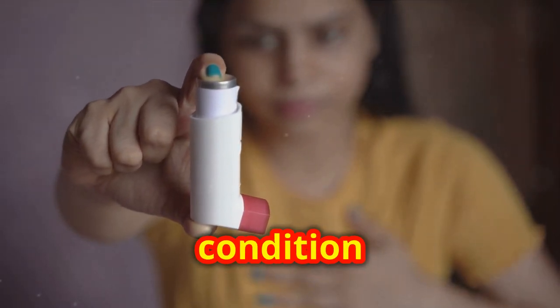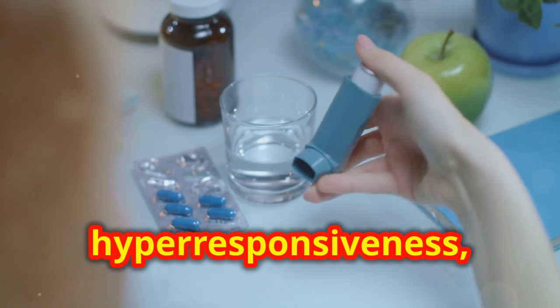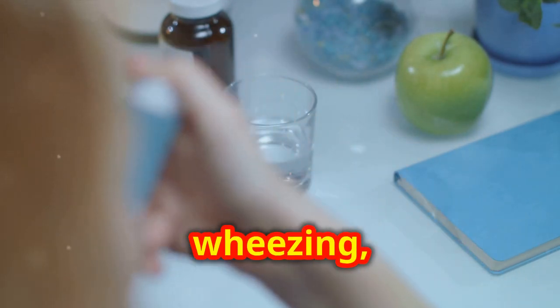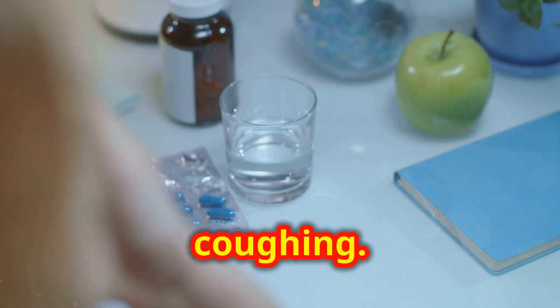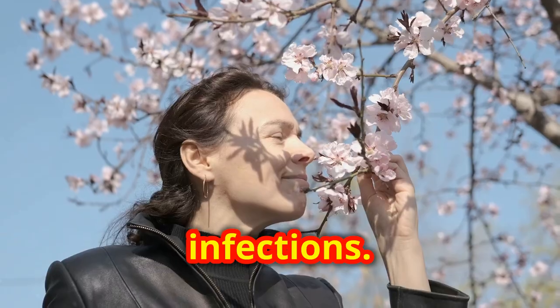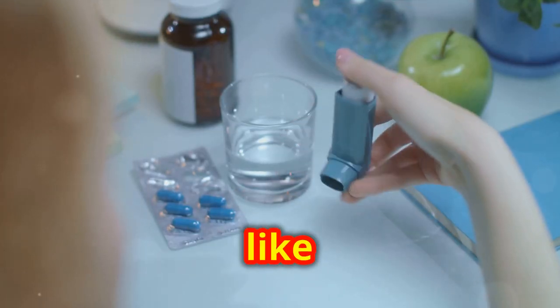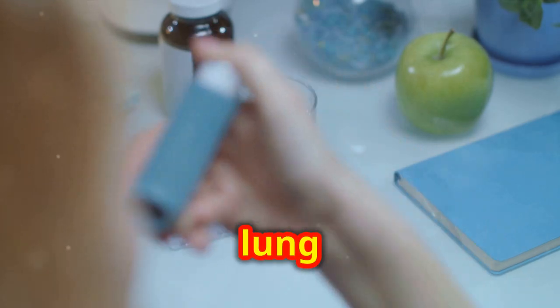Asthma is a chronic condition characterized by airway inflammation and hyper-responsiveness, leading to symptoms like wheezing, shortness of breath, and coughing. Common triggers include allergens, exercise, and infections. Management involves avoiding triggers, using medications like inhalers, and monitoring lung function.